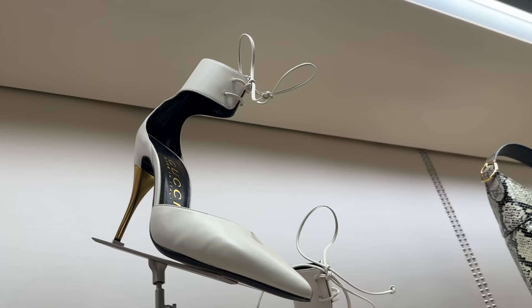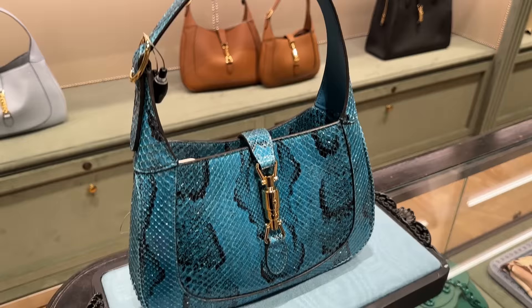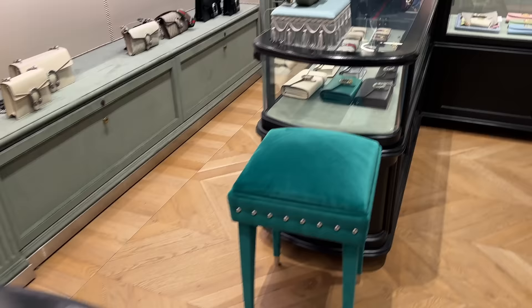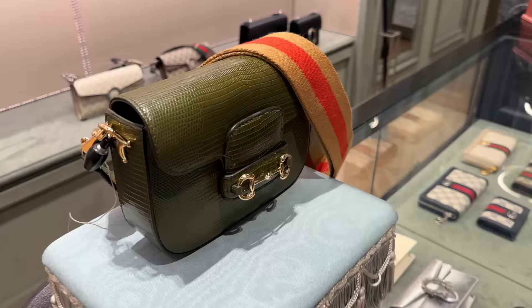Those ones are great. And then this over here — another snakeskin one in blue. I always am a little discreet when I'm filming, but yeah, these are so pretty as well. And we've got this one over here in blizzard, I believe. Gorgeous color.